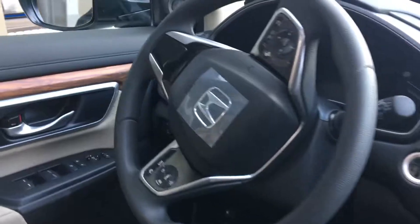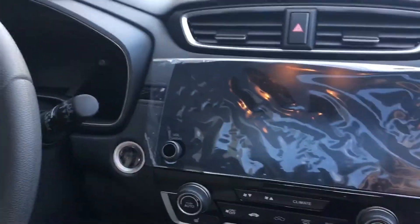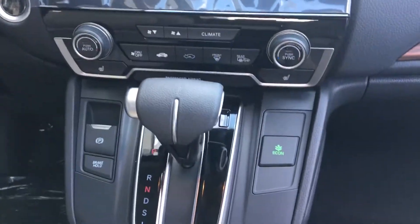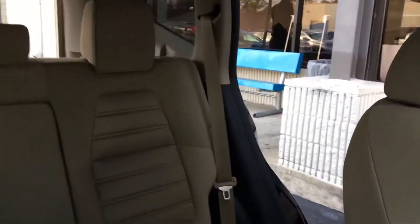That EX is also going to come with the Honda Sensing Suite, so that's your driver assist technology. All those controls are on the steering wheel for you. You also have a beautiful touchscreen display with multi-angle backup camera, Bluetooth capabilities, electronic parking brake, even Apple CarPlay or Android Auto.